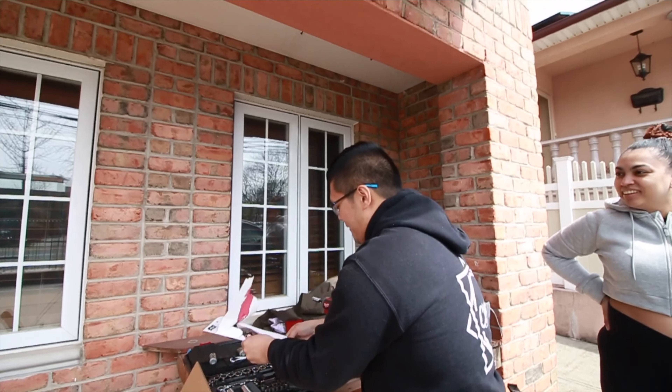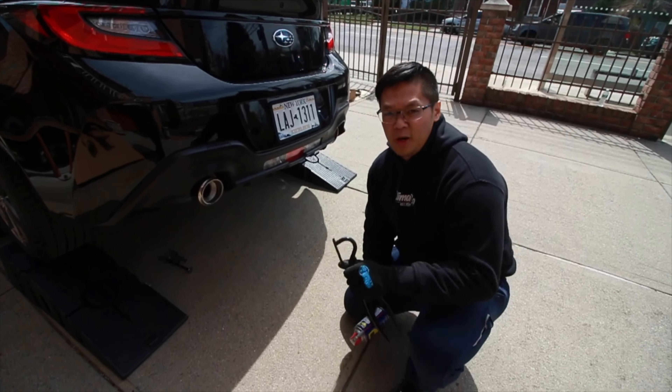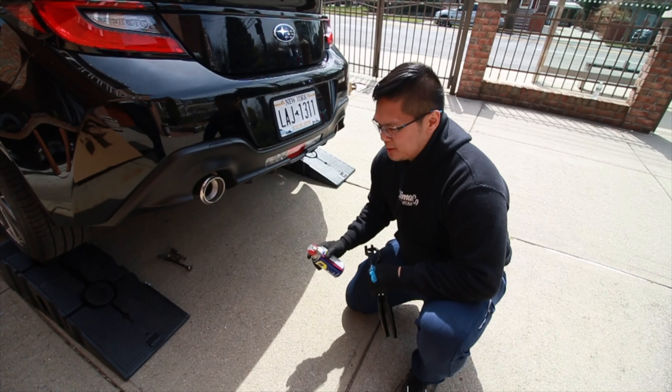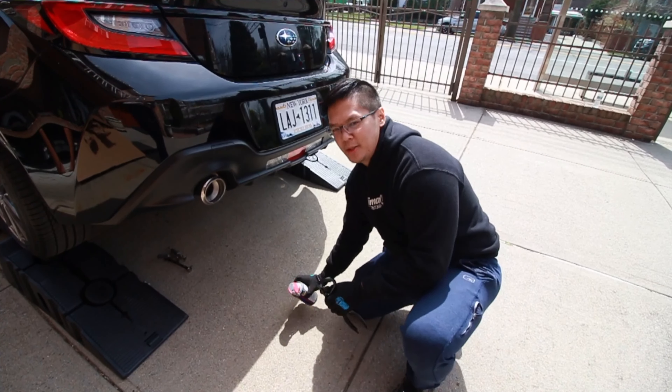Napa didn't have it, AutoZone didn't have it, Advanced Auto Parts has it. I ended up trying a body shop — they were like, we just don't have that, I guess it's such a rare tool. And that's why they make you buy it, and it kind of sucks because I'm going to use this once. So if anybody wants to rent a tool, you can rent this for $50 an hour. Picked it up from Advanced Auto — we're finally going to loosen these exhaust hangers and I think the full exhaust is about to just drop out.